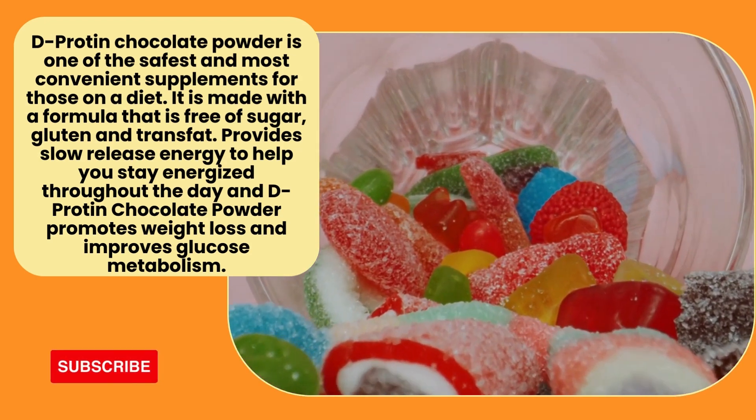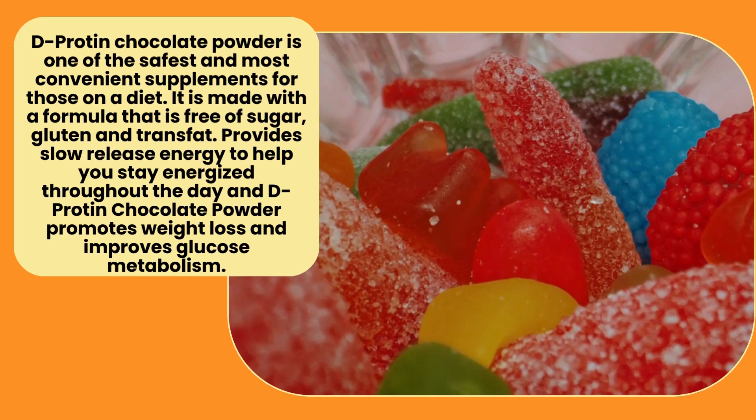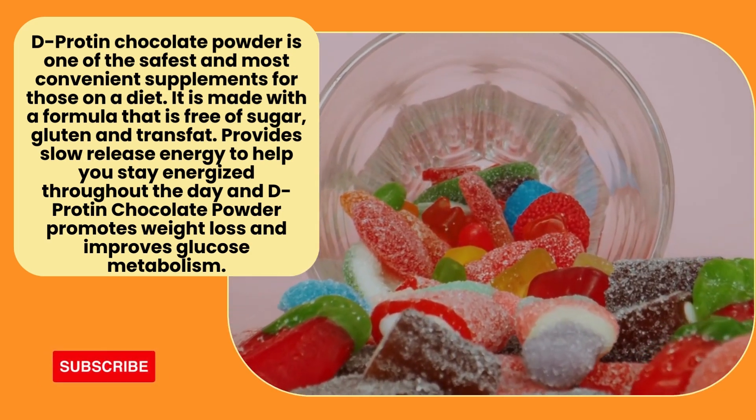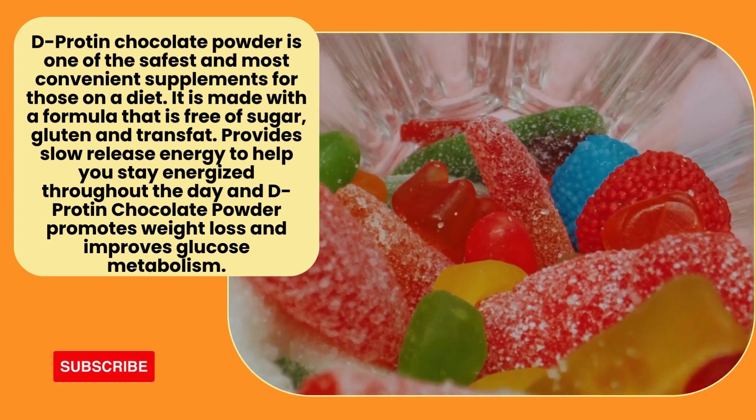One supplement is D-protein chocolate powder. Food and other sources are also able to help in the right place. There are various proteins in the middle of the diet.